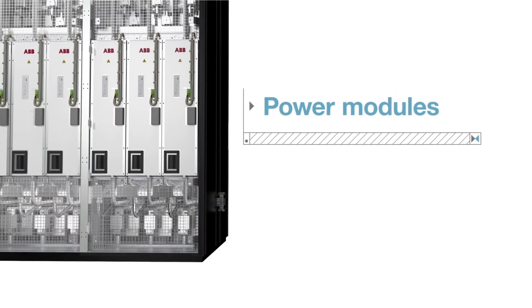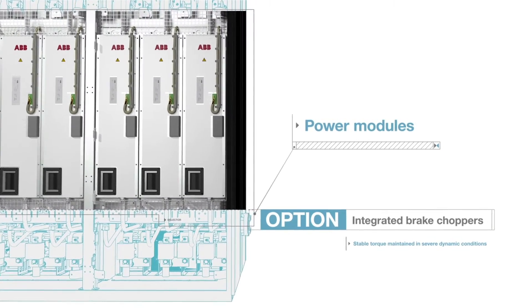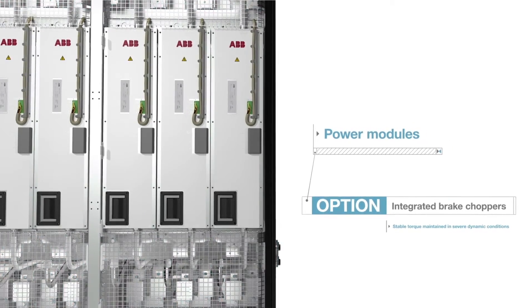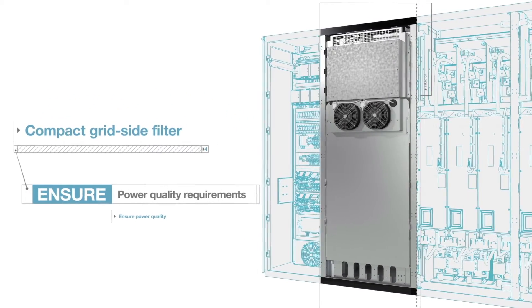The power modules are the heart of the ACS880. Available with the option of integrated brake choppers, stable torque is maintained in severe dynamic conditions such as grid disturbances. DTC and the compact grid-side filter ensure that the power quality requirements are met.